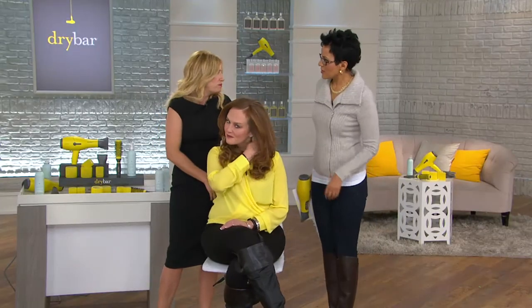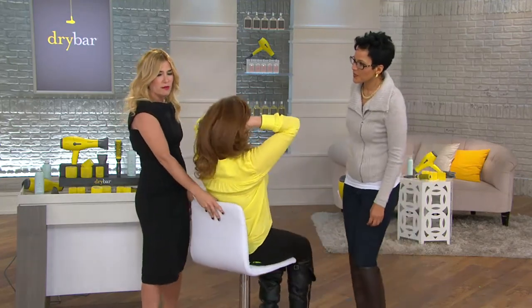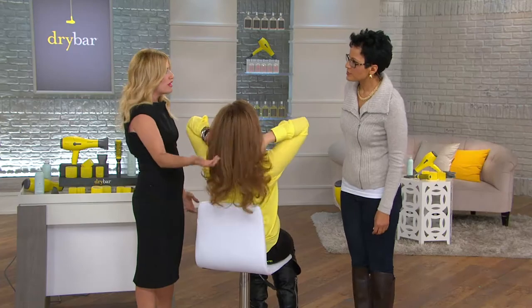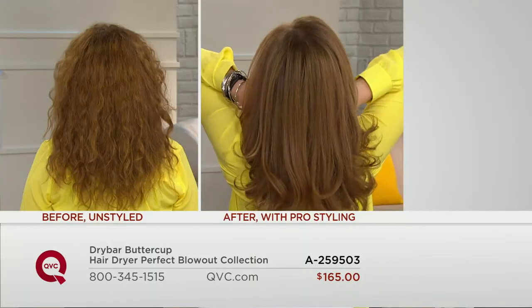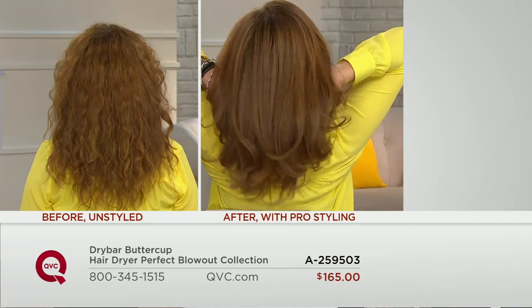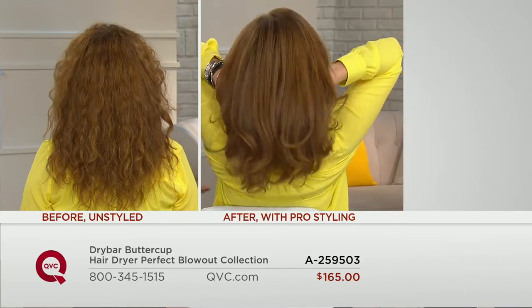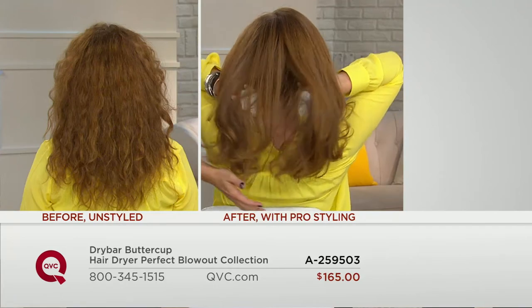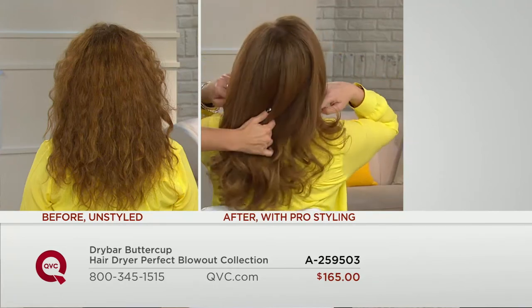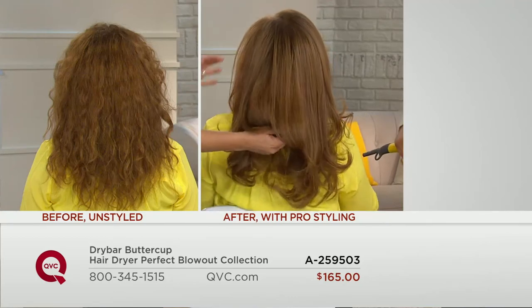For her, the dryer couldn't be too heavy — her stylists are holding it all day long. It had to be lightweight and have the right technology to get that shine. There just wasn't a dryer out there that fit their needs — that's kind of how Buttercup was born. The feedback from women has been incredible: 'I didn't think a dryer would make so much of a difference in my hair, but oh my God, my hair looks better than it's ever looked.'